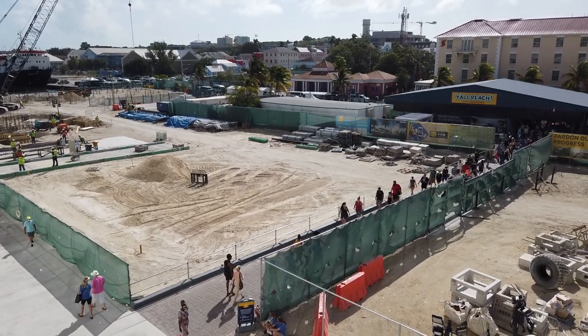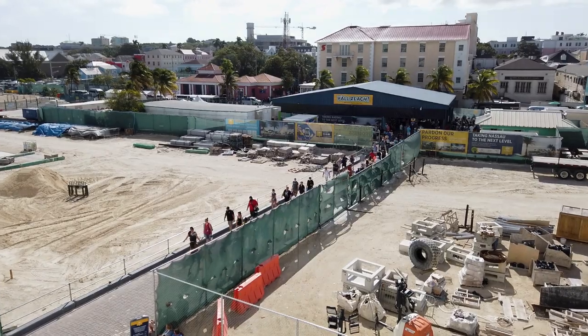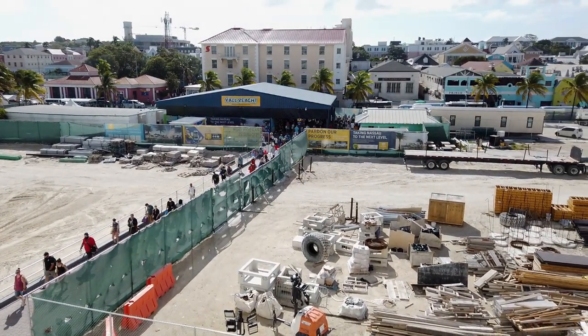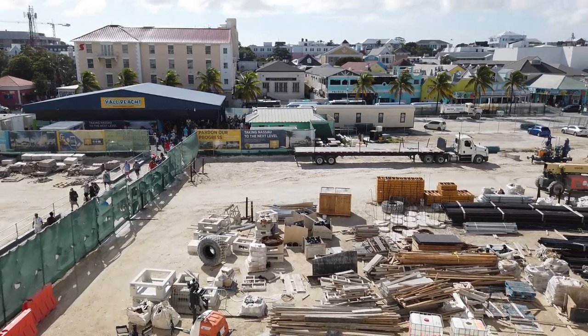Big changes are continuing in Nassau, the capital city of the Bahamas, with the city's cruise port area undergoing a transformation that started while the cruise industry was paused in 2020 due to COVID.